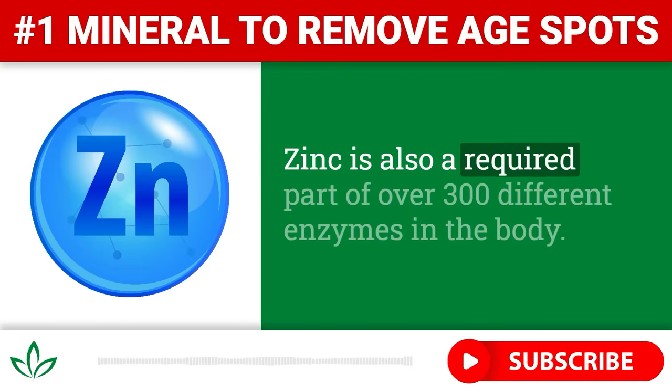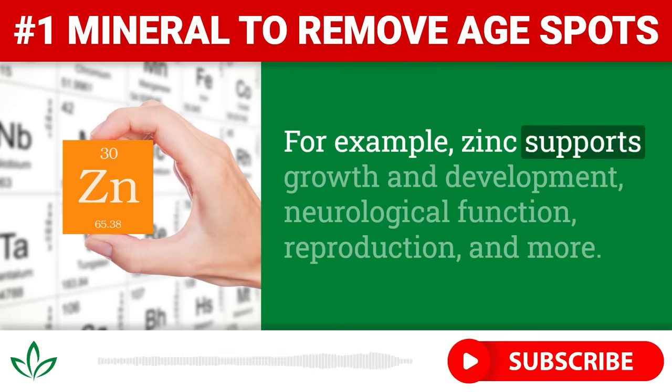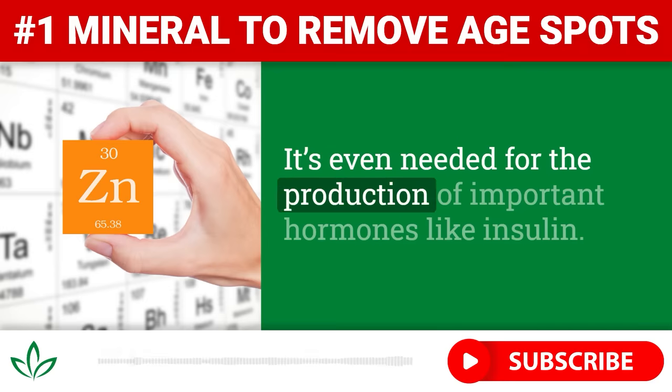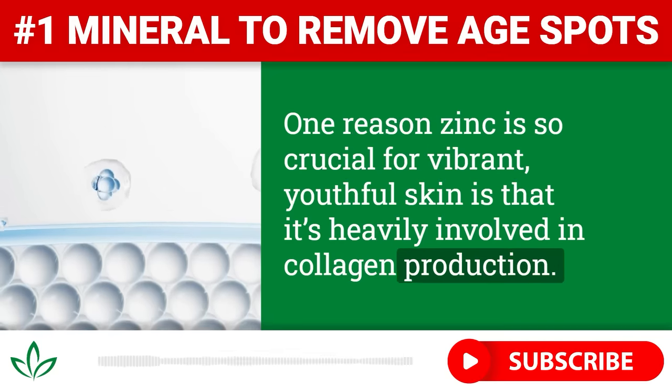Zinc is also a required part of over 300 different enzymes in the body, making it essential for basic cell function and a wide range of bodily processes. For example, zinc supports growth and development, neurological function, reproduction, and more. It's even needed for the production of important hormones like insulin. One reason zinc is so crucial for vibrant, youthful skin is that it's heavily involved in collagen production.